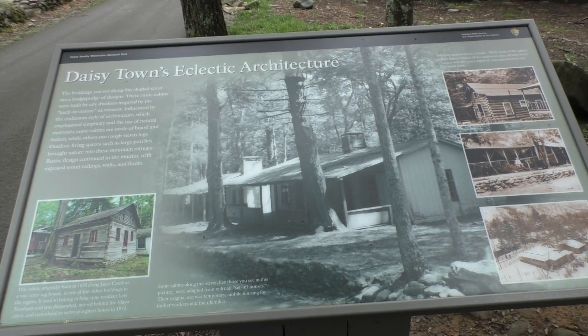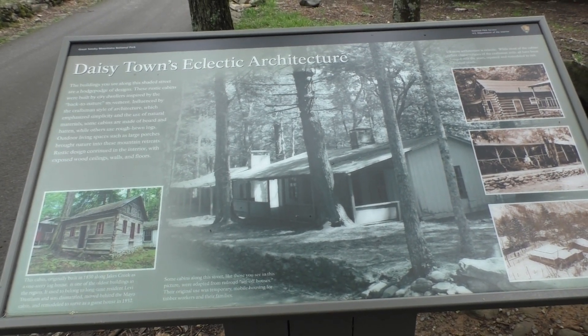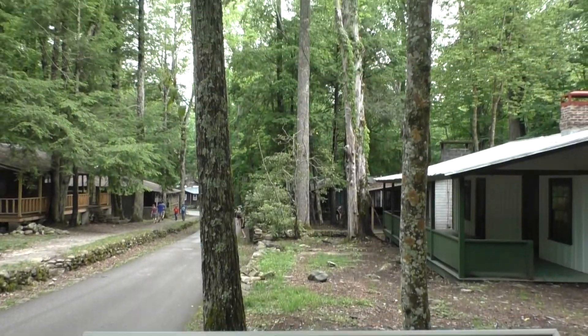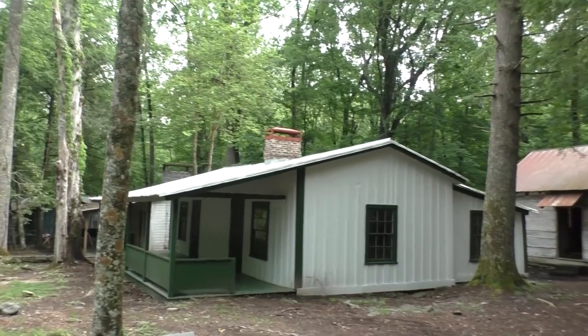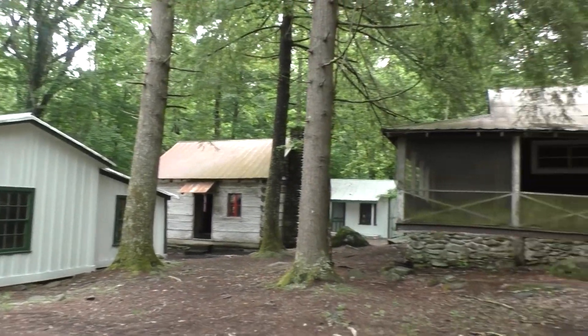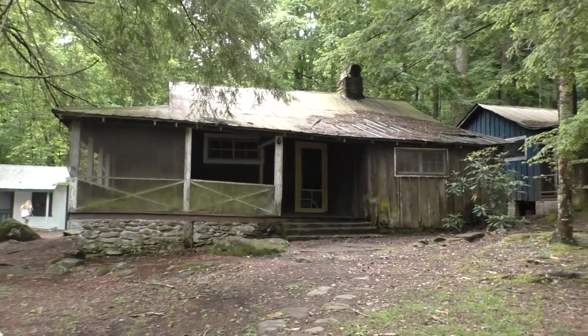The structures in Daisy Town were made in the Craftsman style. You can see this in the natural lines and natural materials used in the building of many of these homes. Many of these homes used large front porches to bring the outside in and to make it more of a nature retreat.